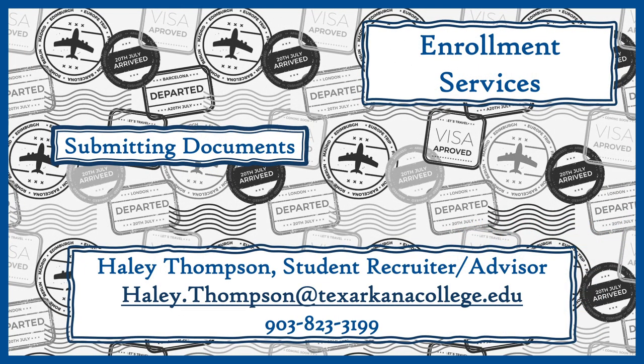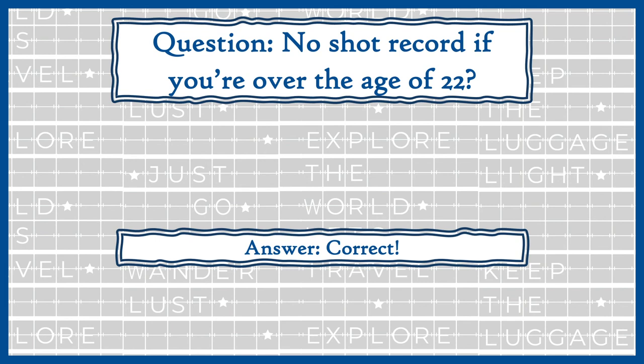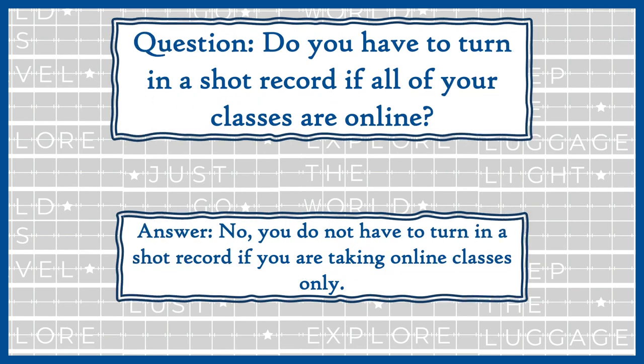We had a question come in from Leah: 'So no shot record if you're over the age of 22?' Yes, ma'am, that is correct — if you are over the age of 22, we do not require you to submit your shot records. Another question: 'Do you need a shot record if we're online?' As of right now, with everything going on with COVID-19, we would prefer you have your shot records, but we will be able to admit you if you're just wanting to take online courses. If a student is always taking online courses and no in-person courses, then you don't necessarily have to have it.